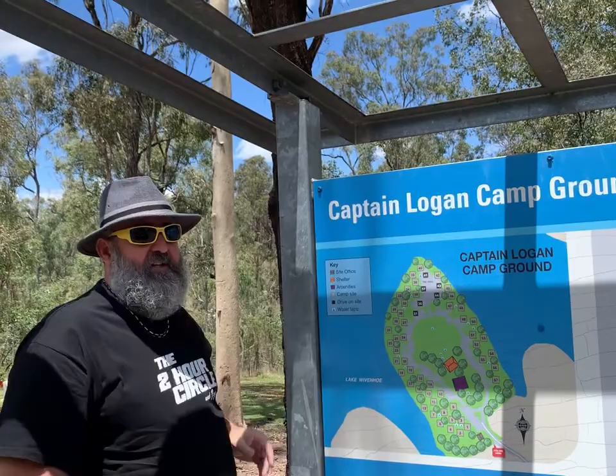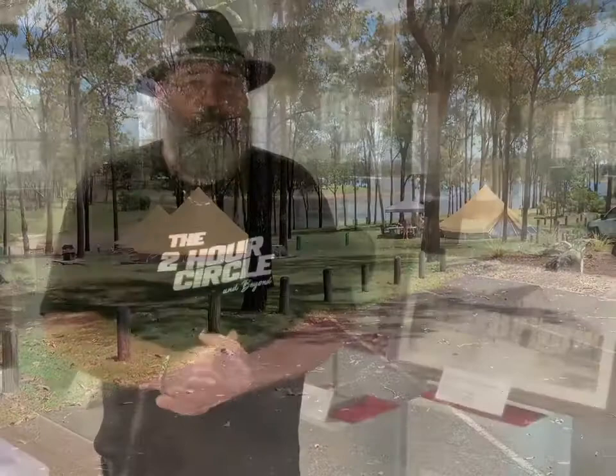He must have been pretty special — he's got his name on everything. This campground is just up the road from Esk.